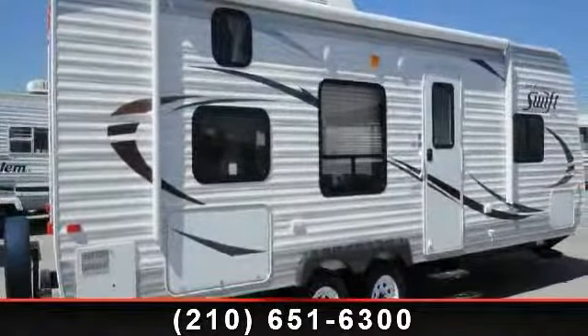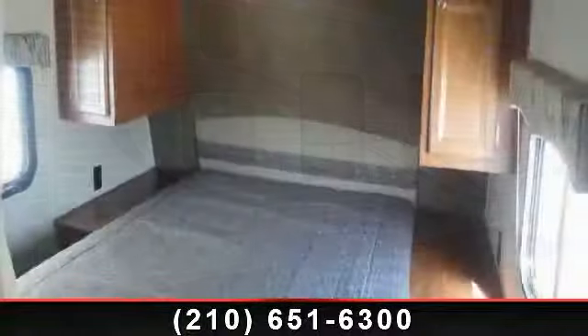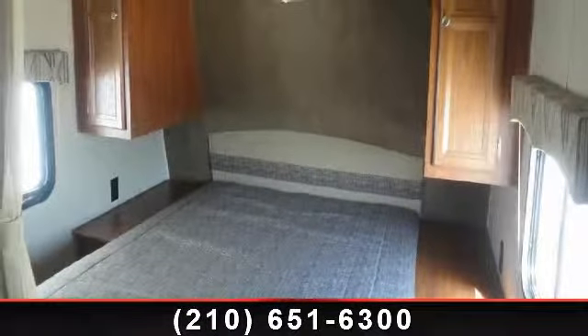Travel in style with this 2014 Jayco Jay's Flight 264BH. Whether you are planning on vacationing, adventuring, or just relaxing, this travel trailer does it all.